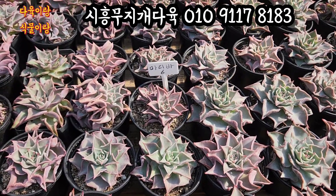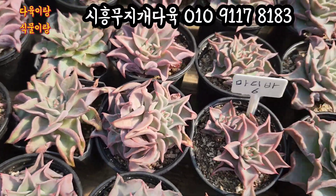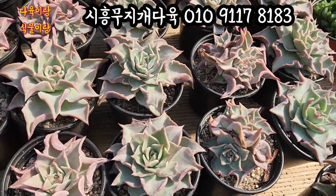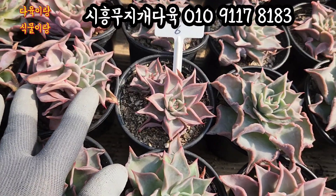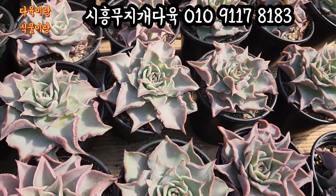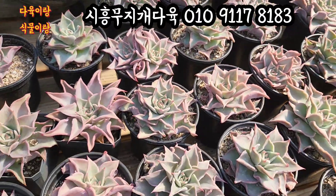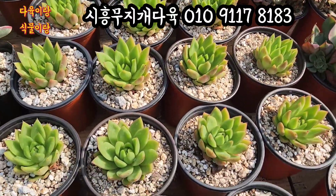마디바입니다. 마디바 요렇게 2두짜리도 있고 외두짜리도 상당히 많아요. 꼬불꼬불 이렇게 프릴이 들어가 있는 아이들이 상당히 많습니다. 2두짜리 달라고 하시면 2두짜리 있고, 외두짜리도 달라고 하시면 외두짜리, 가격은 다 똑같습니다. 와 요렇게 예쁜 마디바가 아주 핑크색으로 굵게 물든 아이, 가격 착한 6,000원에 올려드릴게요. 왁스도 2,000원입니다.